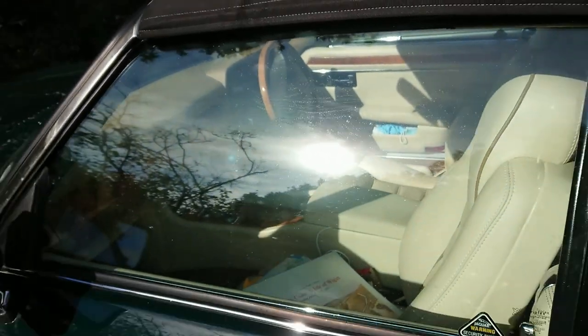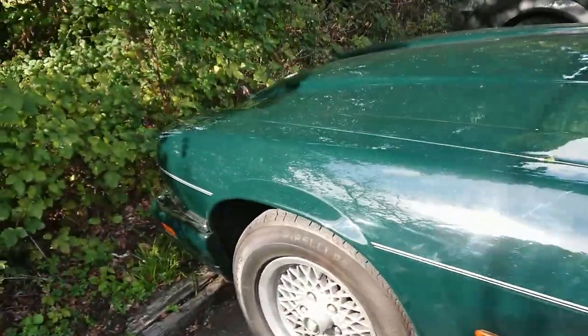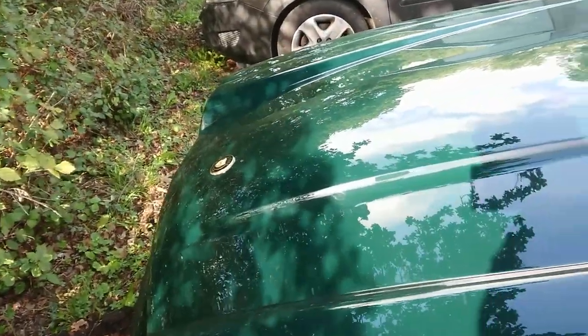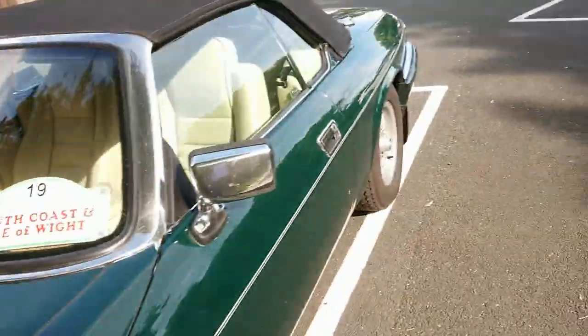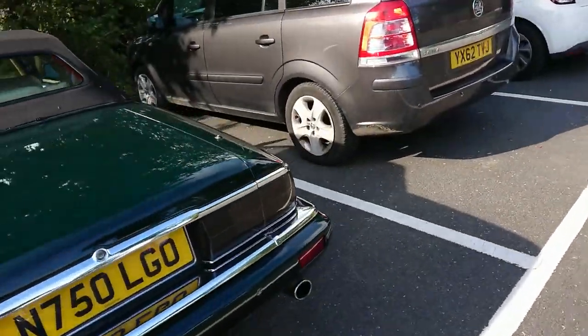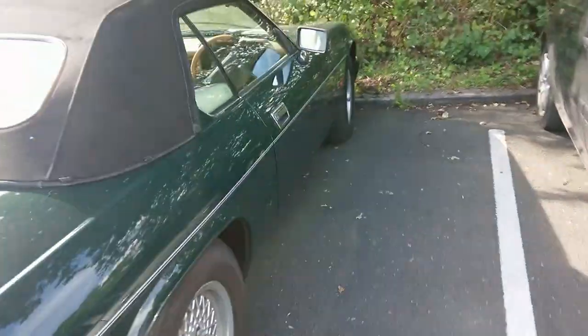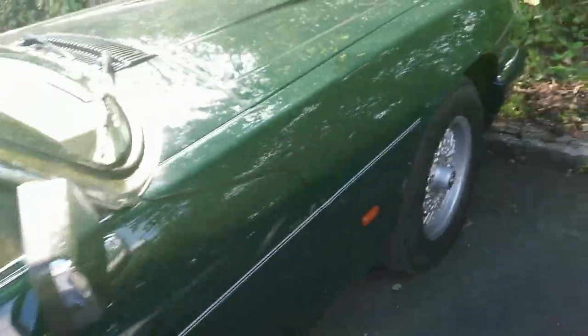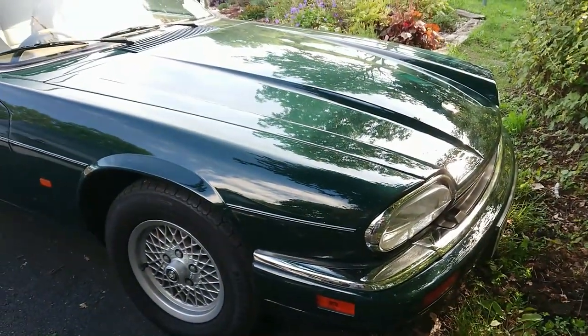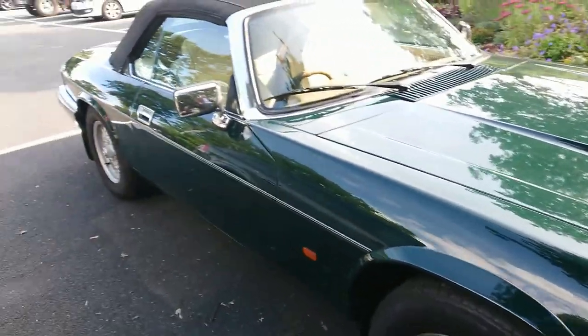Viewers, a very very late Jaguar XJS convertible in dark green with a beige leather interior and wood. I do like a nice beige leather interior - this is the sort of thing we like very much. It's just the 4-litre, not the V12. I'd probably have a 4-litre myself - they're a little bit easier to service and running costs are a little bit lower.